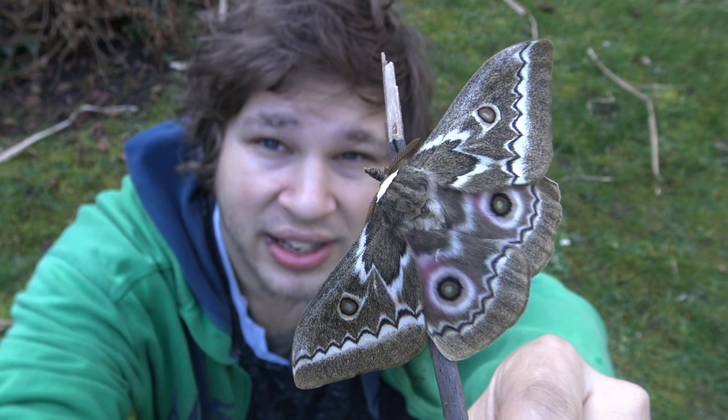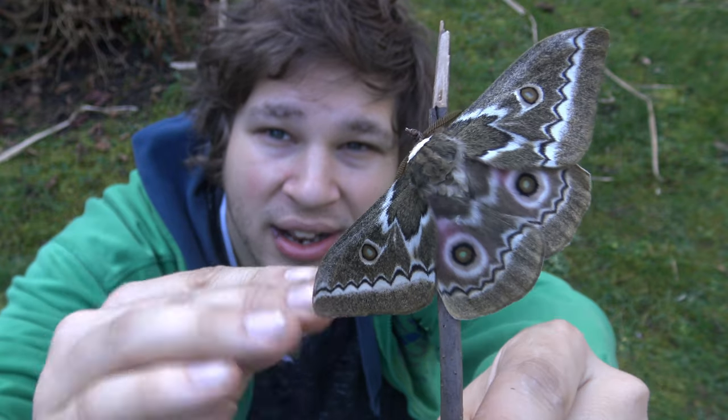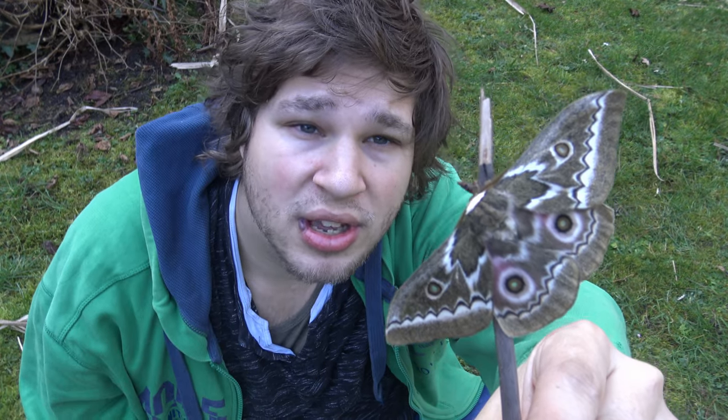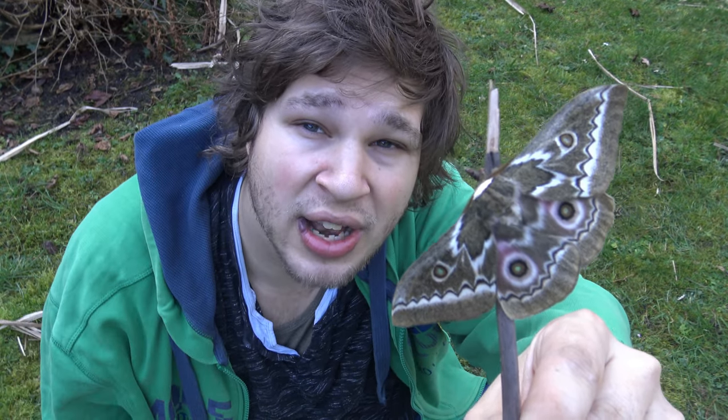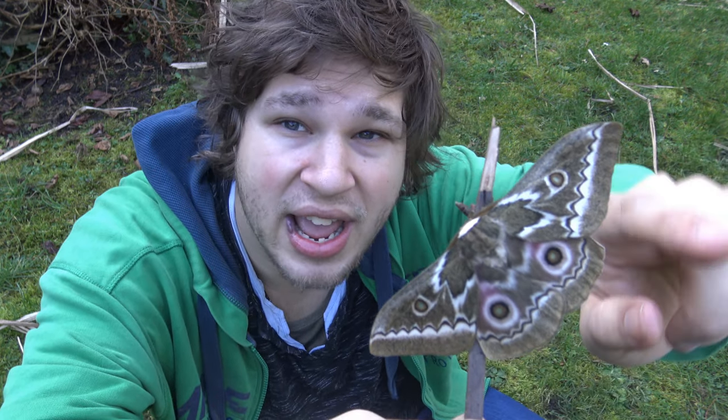Wow, oh my god, look at that — it's beautiful! Ladies and gentlemen, this is Bart Coppens. Welcome to the best YouTube channel about butterflies and moths on the internet. Yes, I said it. And today I am back with a magnificent animal.